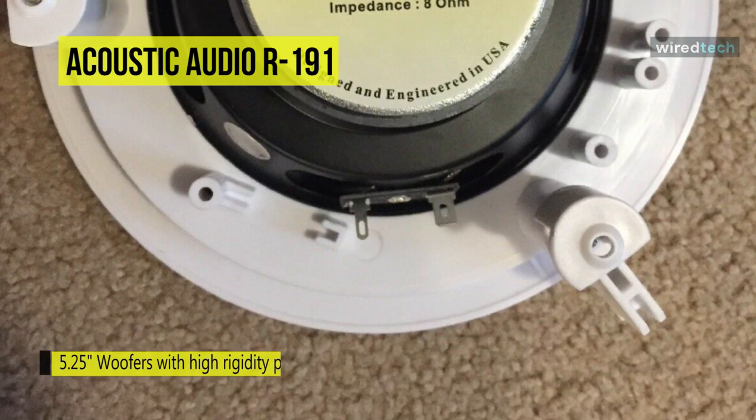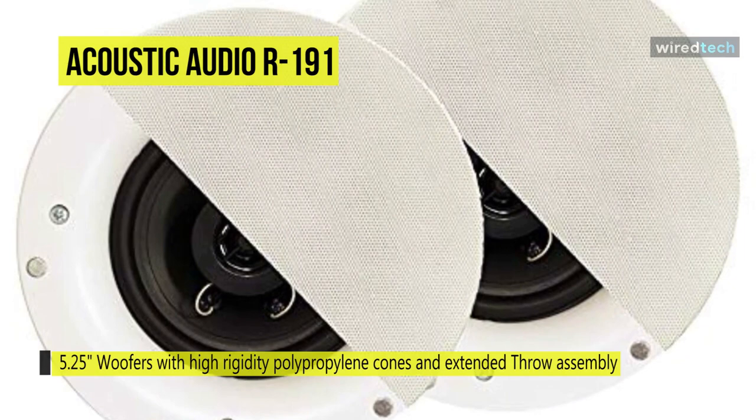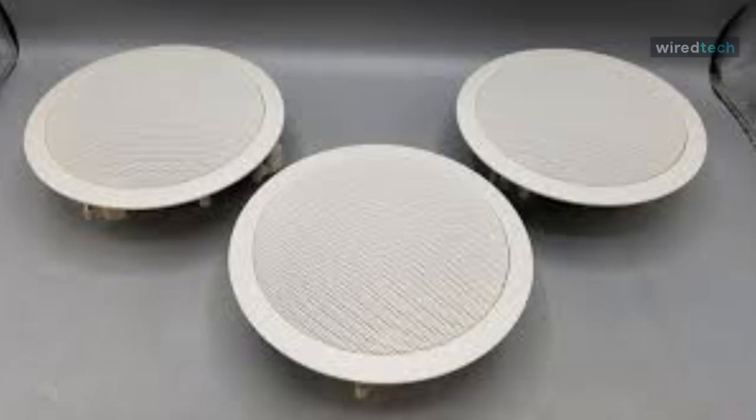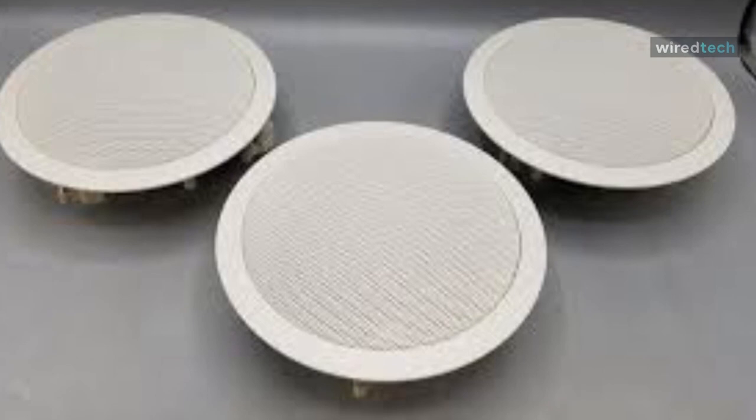These speakers have butyl rubber surrounds for increased performance and durability, with 12mm soft dome tweeters. They are weather resistant, making them ideal for outdoor applications as well. Their paintable white grills can be mounted flush in walls or ceilings for nearly invisible installation.